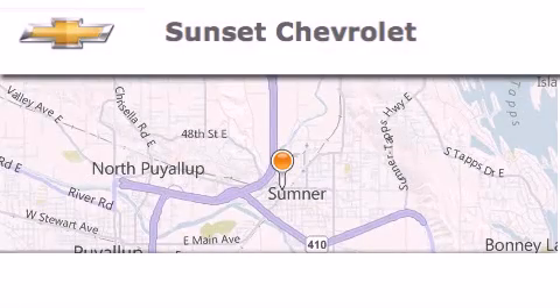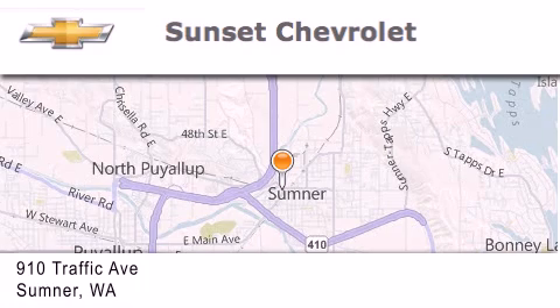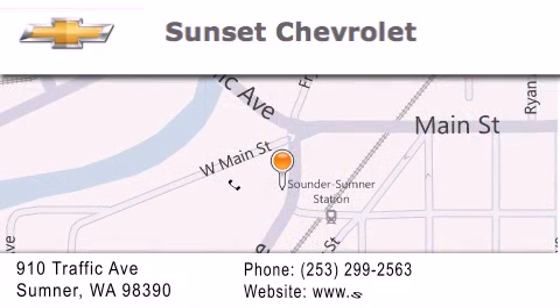Hi, this is Ray Sparling at Tiny Overhead Sunset Chevrolet in downtown Sumner. I just want to thank you for looking at our site. I appreciate it.